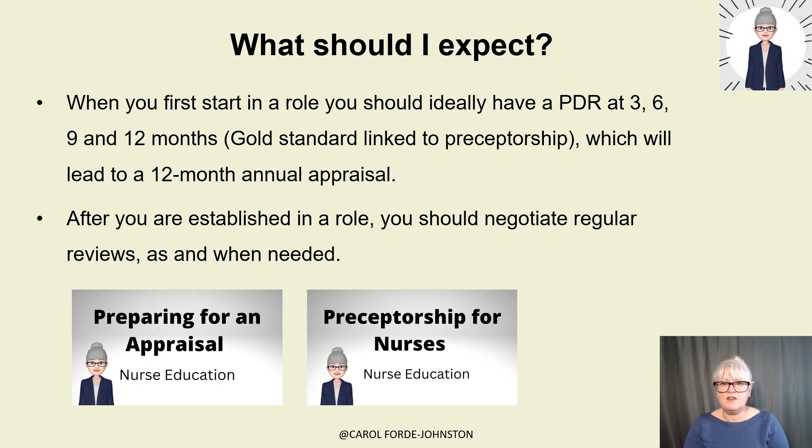What should you expect when you first start in a role? Ideally, you should have a professional development review at three, six, nine, and twelve months — that's the gold standard linked to preceptorship. The minimum would be at around one month, six months, and then annually, but ideally every three months. This leads to a twelve-month annual appraisal. I'll be doing a talk in the future about appraisals and tips for preparing your appraisal. After you're established in a role, you should negotiate regular professional development reviews as and when needed. I would always set the next review date at the end of each meeting so you both have it in your diaries. I also have a talk on preceptorship for nurses.